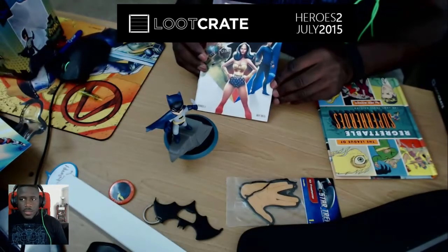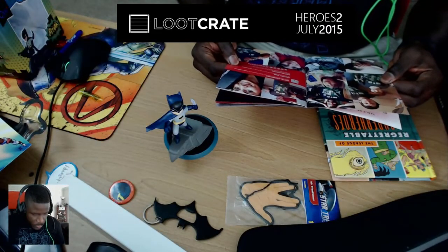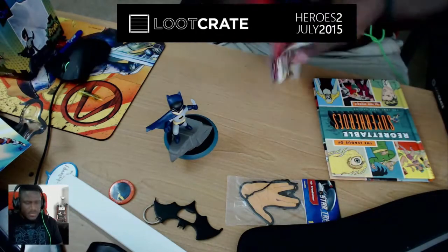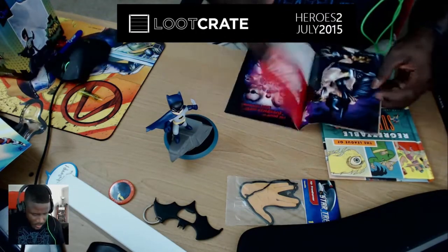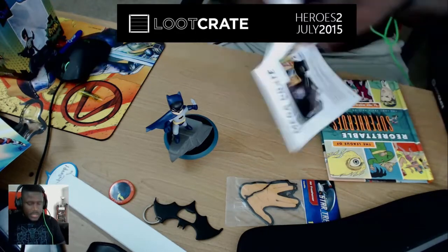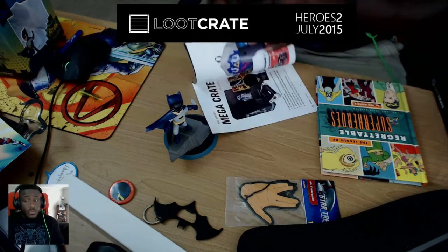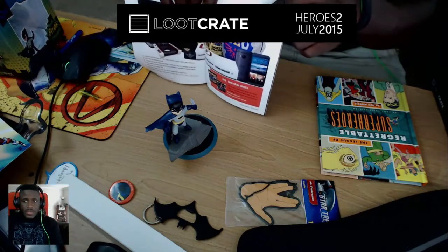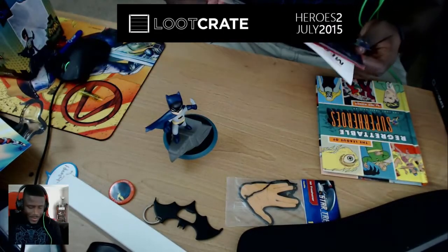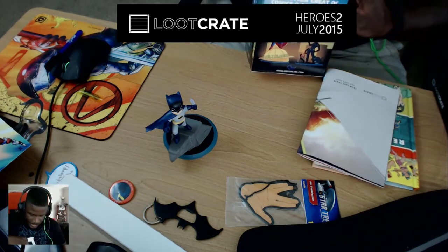We also have the Loot Crate magazine with Heroes on the cover, since this is the Heroes 2 episode. Some cool articles, shots of people repping previous crates — someone rocking the Power Rangers tee, which I'm sad I missed. There's an ad from Kevin Smith's movie, Batman versus Wonder Woman coverage, and they show off the mega crate: Rise of the Tomb Raider on Xbox One. But for me it's all about the Hyrulean shield backpack — I want three of them.